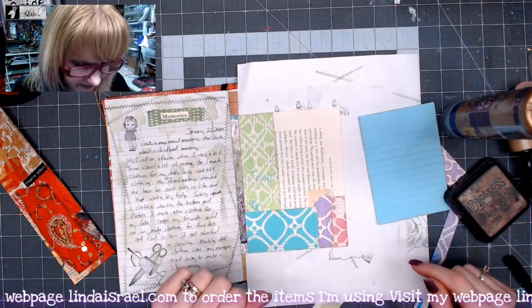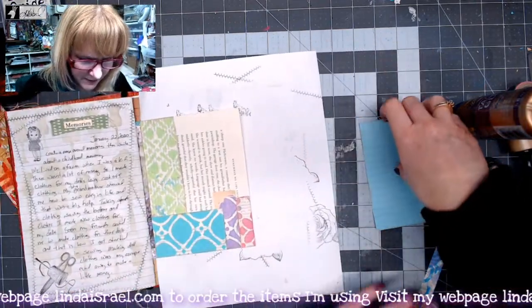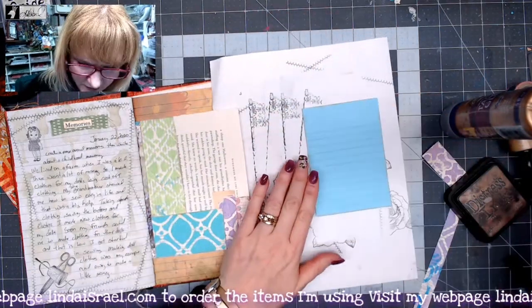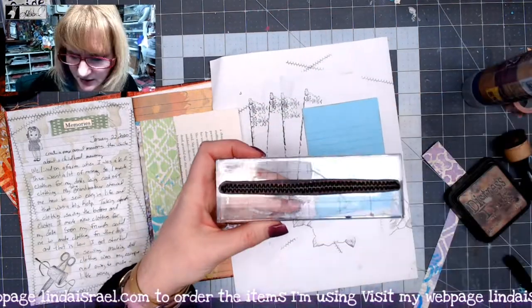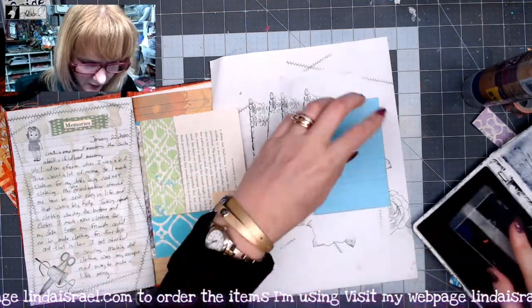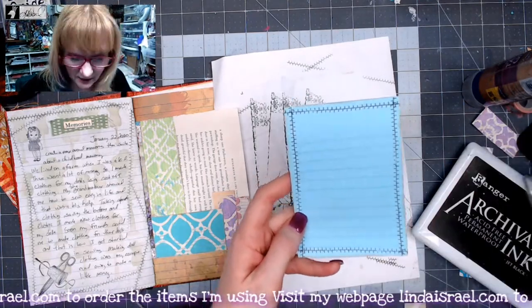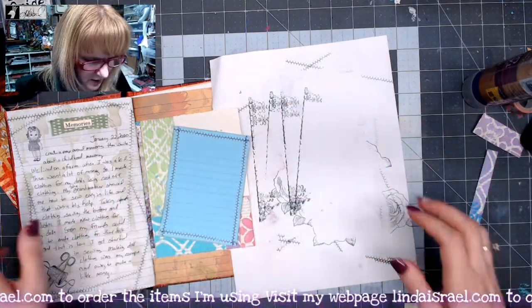I got the scraps glued down. Now I want to stamp on this piece — I've got these shabby stitches here and some Jet Black Archival Ink. I'm just going to stamp all the way around the outside edge. I think that looks pretty good, and we're going to glue that right on top here.